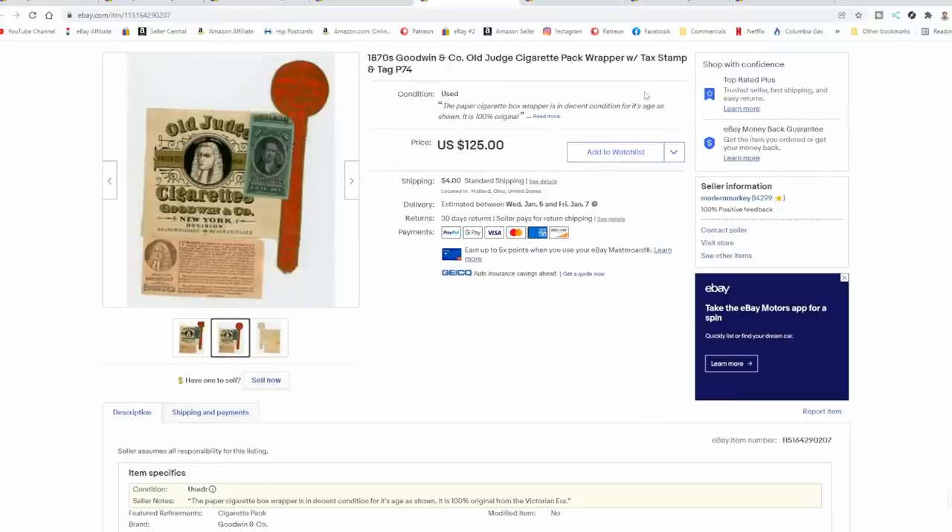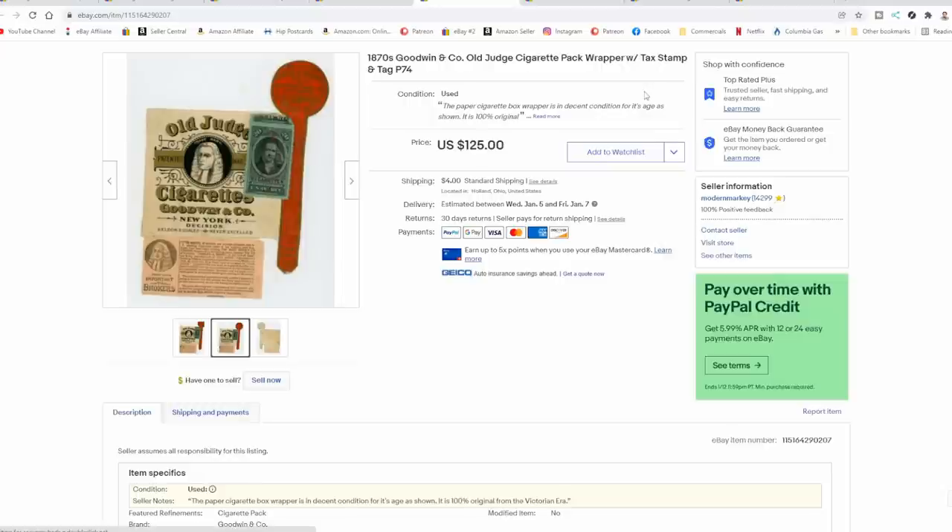Now, a lot of the company brand names still may exist. Old Judge is one that you can still see around in some cases. Goodwin was a company that was around for a very long time — they've got trade cards advertising all the way up into modern day times, the 1910s and 20s. You can still easily find products from them.